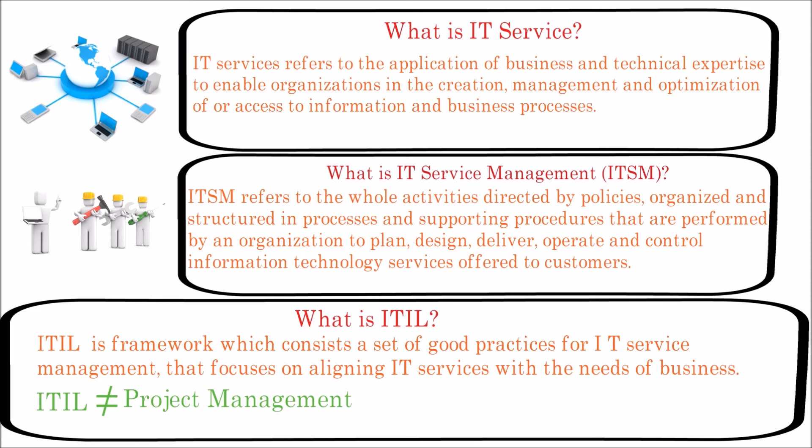Here is a simple example. Let's consider an organization is using an ERP system. Say one user is experiencing an issue with accessing the system — how can the user convey the message to the IT department? ITIL framework helps in such scenarios by defining the process on how the issue can be communicated, tracked, resolved and prevented from future recurrence. Also, in case any changes to the system are to be implemented, it defines how they can be introduced without interrupting the business.